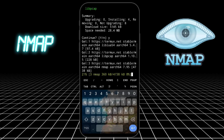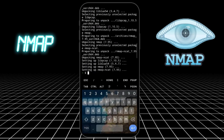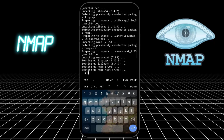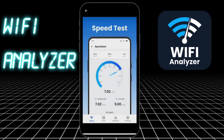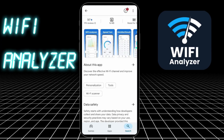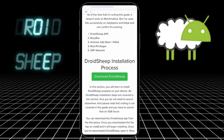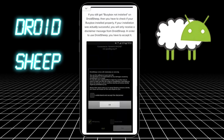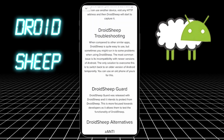Eight: Nmap. You can run it inside Termux. Scan hosts, find open ports, detect operating systems and services. It's the OG network mapper for a reason. Nine: WiFi Analyzer — analyze signal strength, find least crowded channels, and optimize Wi-Fi for attacks or defense. Ten: DroidSheep. If someone's on the same Wi-Fi, you can hijack their session cookies and log in as them. Educational use only, and again, you need root.